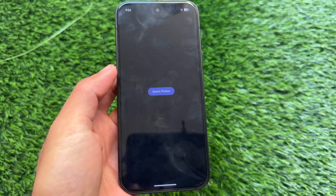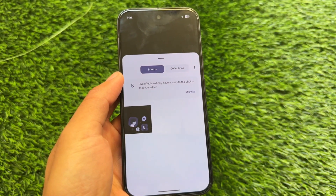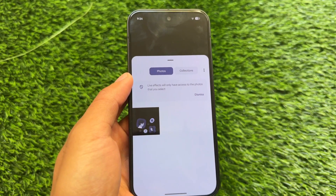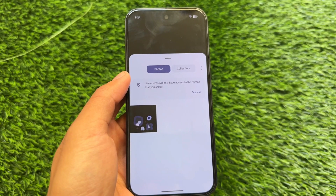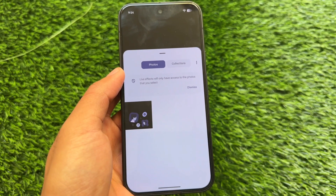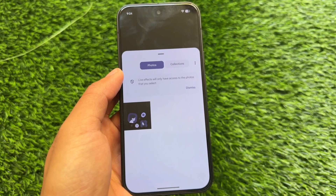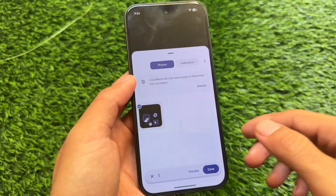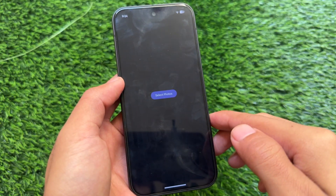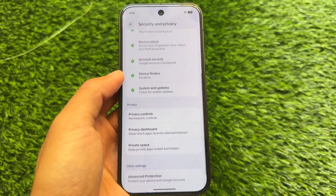One more thing you'll find is Live Effects — an app available after installing the Canary version. Click on 'Select Photos' and choose any photo, but it actually does nothing. It gives no response, no reply at all. It is maybe unpolished or incomplete. Right now with this Canary update, it has no response at all.